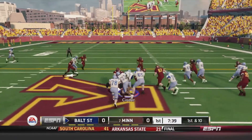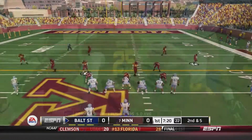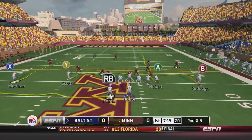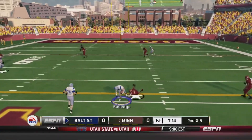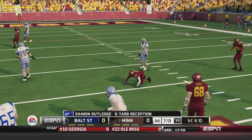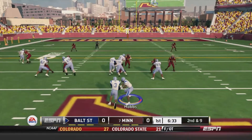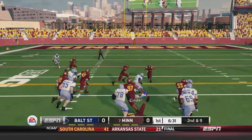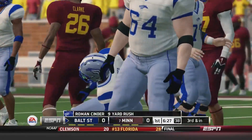First and 10. Cinder getting his first carry of the season, picks up about 5 yards. Second and 5. Colin Mentor checks into the game. Hobbs drops back and throws over the middle, finds Rutledge, and he picks up the first down. Baltimore State is not running the run and shoot offense anymore — they're running a more traditional style of offense. Cinder able to pick up about 9 yards on 2nd and 9, just shy of the first down marker.